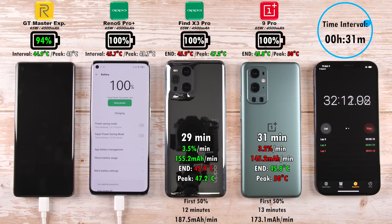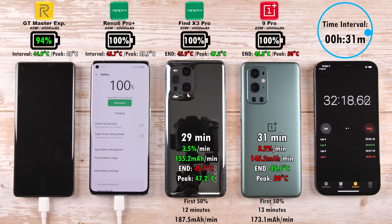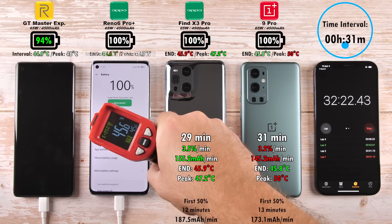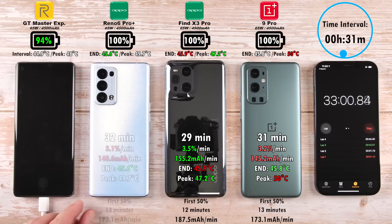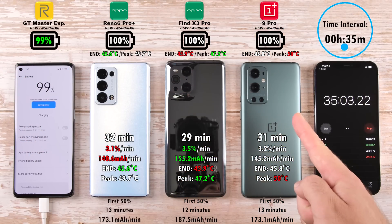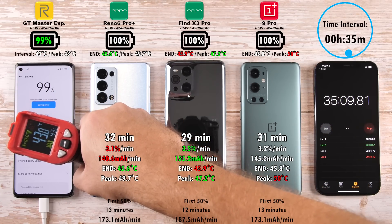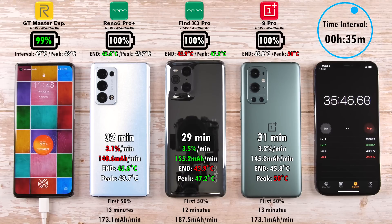Very close to call: the Reno6 Pro Plus does it in just 32 minutes, a minute behind the OnePlus 9 Pro. All their milliamps-per-minute readings are very similar, with 140.6 being the worst on the Reno6 Pro Plus and the best being 155.2 on the Oppo Find X3 Pro.